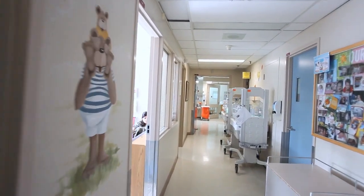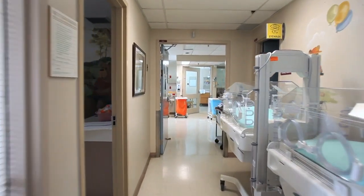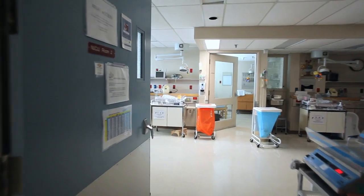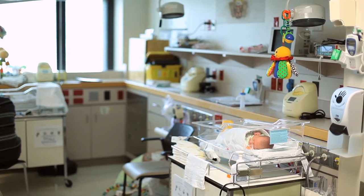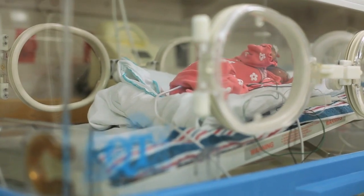Some of the babies in the Special Care Nursery were born here at St. Joe's. Others were born at McMaster Children's Hospital and graduate to our level of care before heading home. On a daily basis we see premature babies, babies that have had some difficulties during delivery, babies that need a little bit of help with breathing, need oxygen, and sometimes cases where they need antibiotics and intravenous therapy.